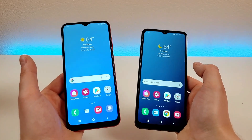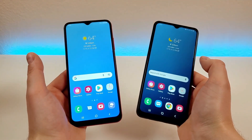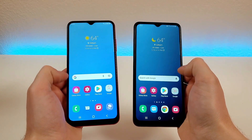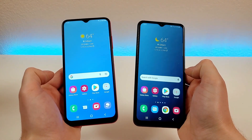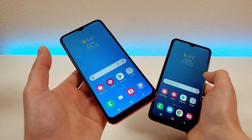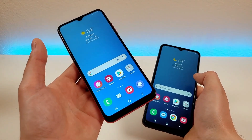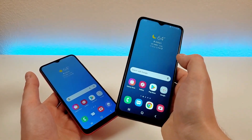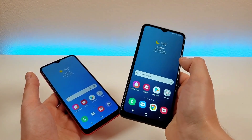As far as PPI goes, both phones have a PPI of 270. They both feature a 20:9 aspect ratio — a more narrow but taller form factor, which is pretty consistent with most devices launched in the last few years. With the A03s, we have an 81.8% screen-to-body ratio compared to an 81.1% screen-to-body ratio with the A13 5G.